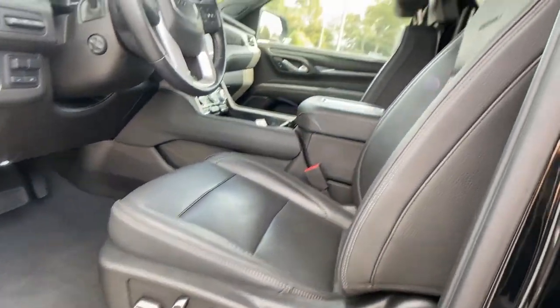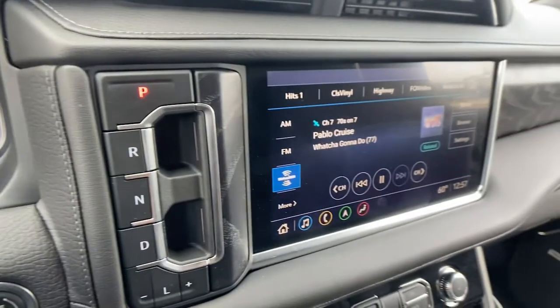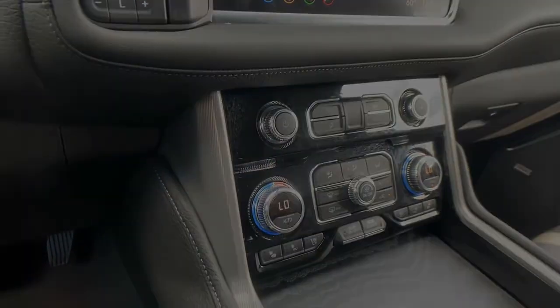Spacious comfort blends with serious capability in this remarkable Yukon. See for yourself when you take it out for a test drive. Our professional staff looks forward to meeting you.